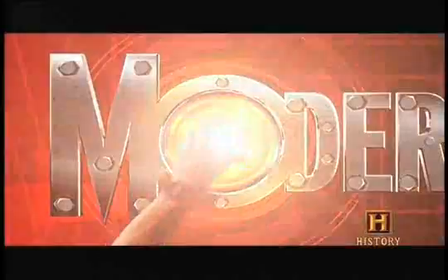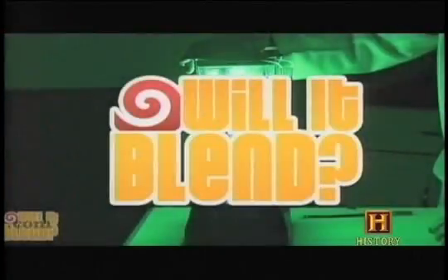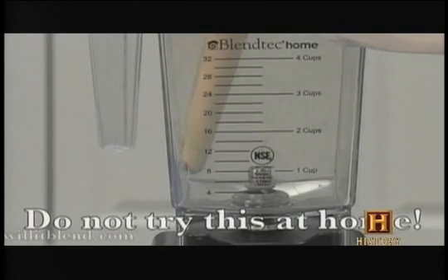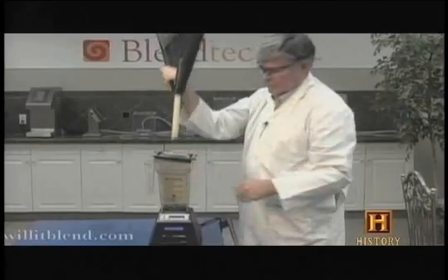We now return to World's Strongest Three on Modern Marvels. When a man and his blender began appearing on the internet in 2007, the World's Strongest rulebook was rewritten overnight.